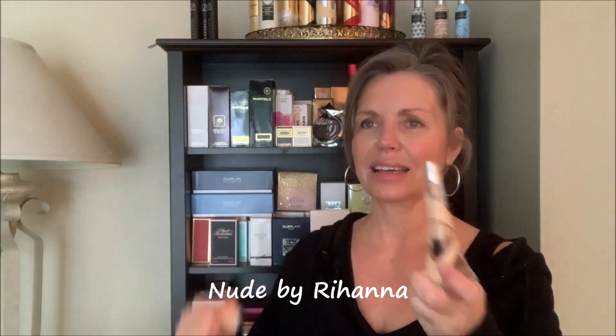The last perfume that I can't seem to do a video without talking about is Rihanna Nude. I love this, and that's what I have on today. It's just my absolute go-to for a grab-and-go perfume. It's bubbly and bubblegummy, it's got fruit and floral, and it just has a nice base. It lasts really well on my skin. I love it. This is Nude by Rihanna.